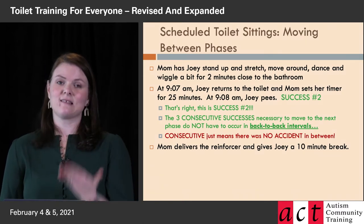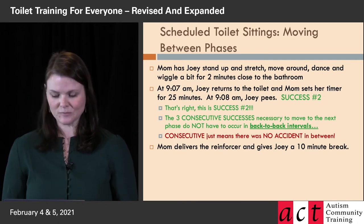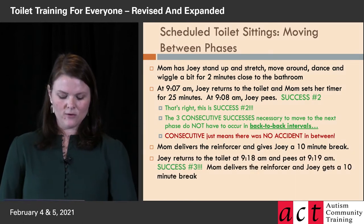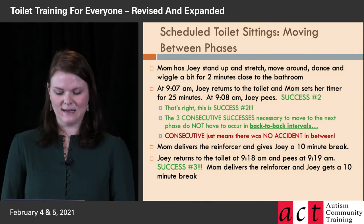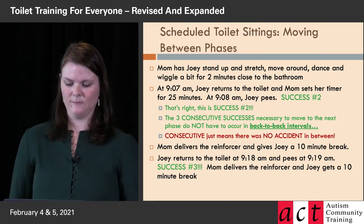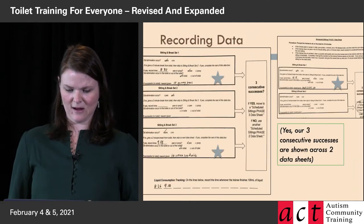Back to Joey: he had his second success at 9:08 AM. Even though there was a sitting before that where nothing happened, it's his second consecutive success in phase two. Mom delivers the reinforcer — when? As soon as he's done peeing. The moment the pee has finished leaving his body, she gives that reinforcer and a 10-minute break.